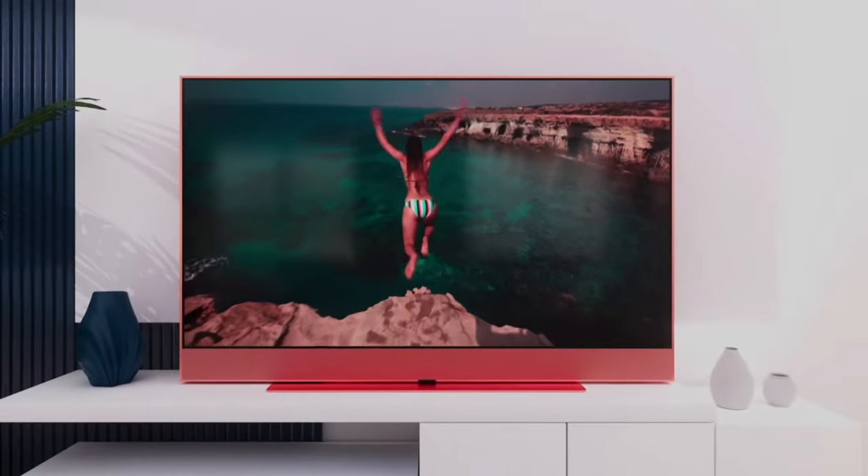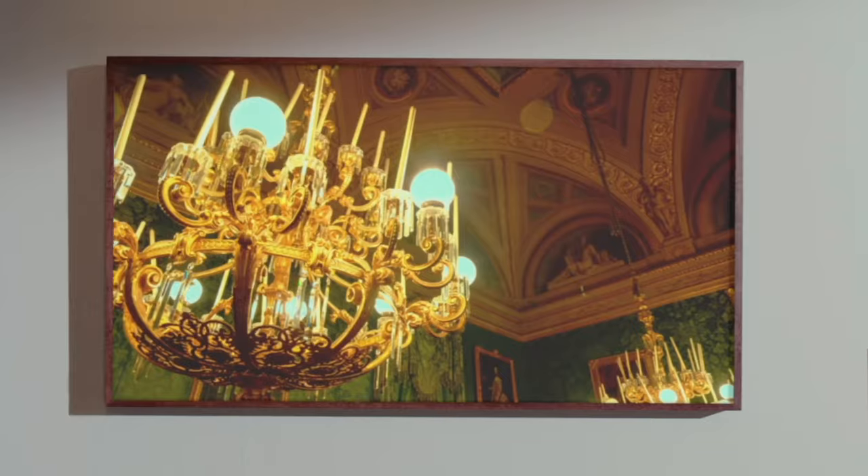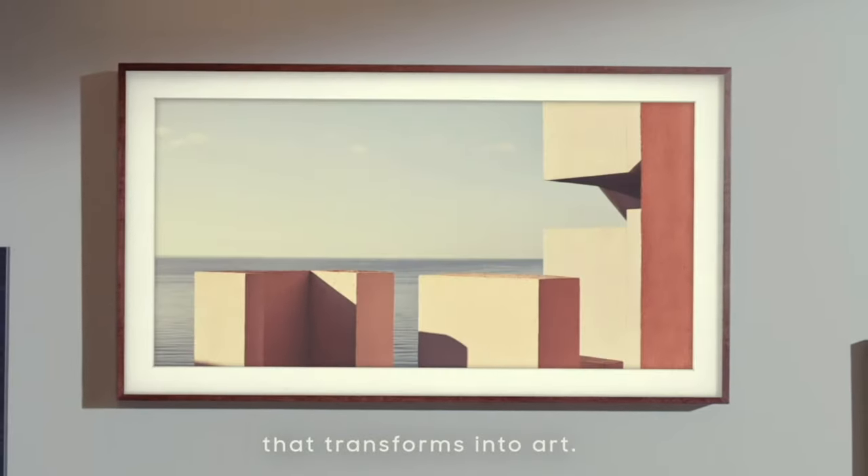Sky have even gone to the trouble of licensing motion capture technology from Microsoft to offer ultimate convenience in the form of Glance. This feature, which uses forward-facing intelligent camera tech, will wake the TV when you walk into the room, and should you pick up the remote, will bring up the home screen. Expect features like artwork screensavers — introduced by Samsung's Frame TV — to be made available too.